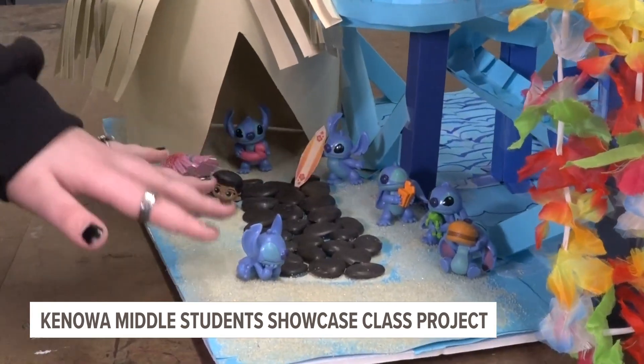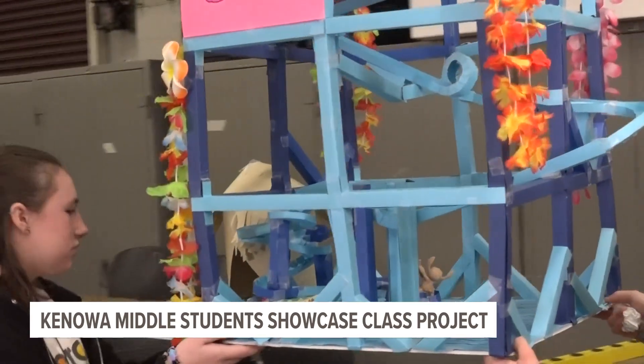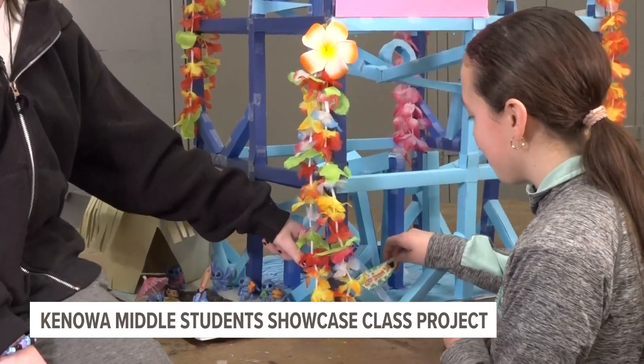Madison and her peer Emerson were inspired by Disney's Lilo and Stitch, and the two built a friendship while working together. Why we had to make these roller coasters is to learn about potential, kinetic, thermal, and mechanic energy. Potential energy is the energy of something sitting there with no movement.